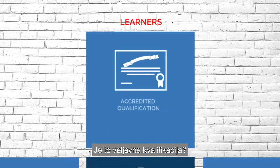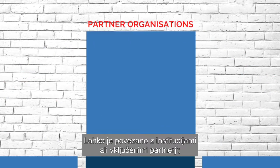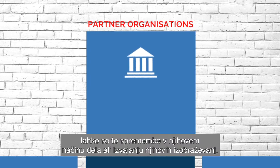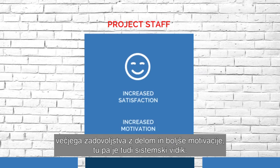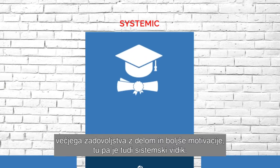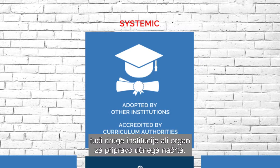Would it be an accredited qualification? Could it be improved satisfaction? It could be things for institutions, the partners involved — you might capture changes in the way that they do things or the way that they structure their courses. In turn, that may lead to other benefits for your staff in terms of increased satisfaction with their jobs and increased motivation. And then finally, there's the systemic side — it may be that your course module that you develop and operate is adopted by other institutions or accredited by curriculum authorities.